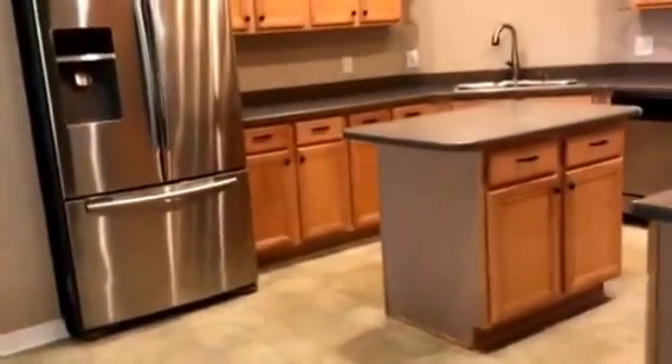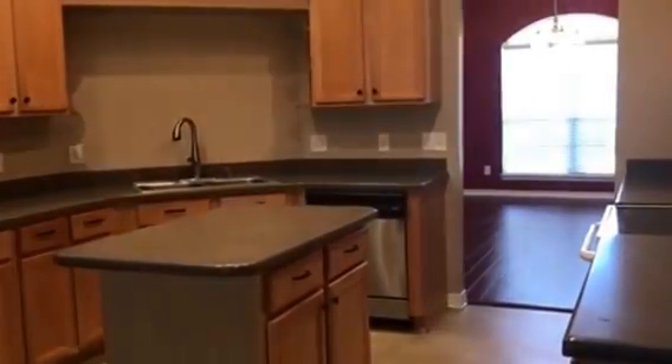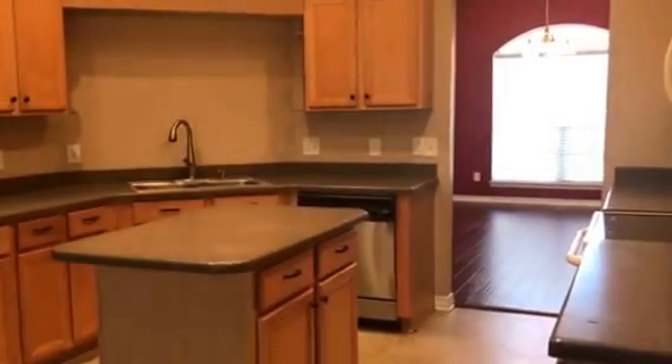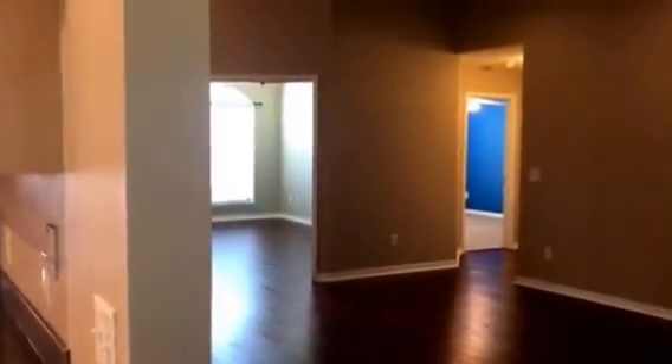Again, we are at 3209 Shallow Branch Street in Cantonment, Florida. Zip code is 32533. Home was built in 2005. It's 2,612 square feet, listed at $234,900. Thanks so much and have a great day.